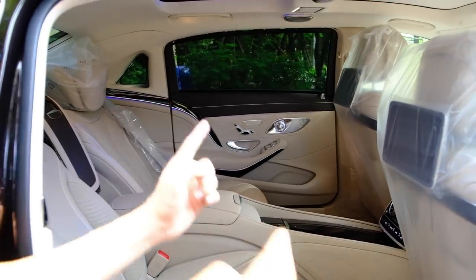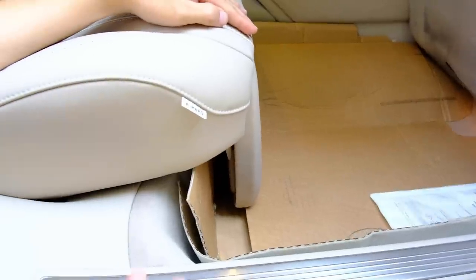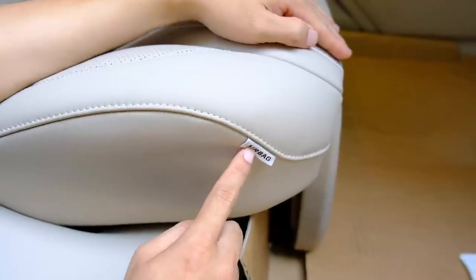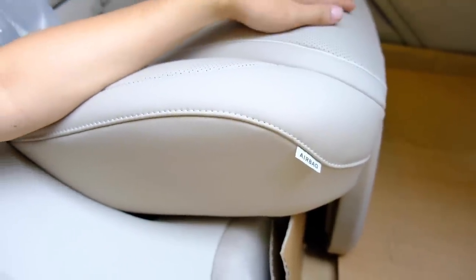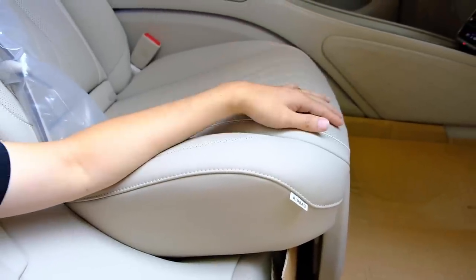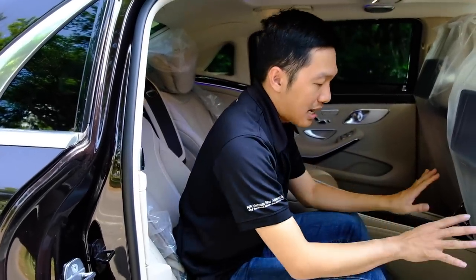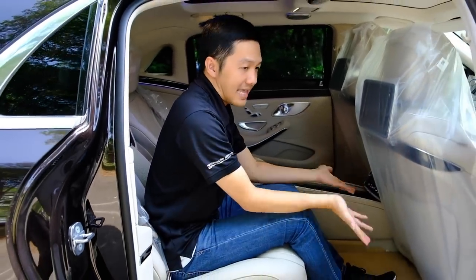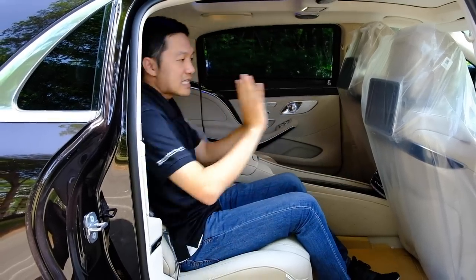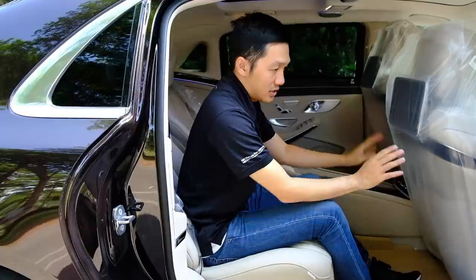Một điểm nữa rất đặc biệt: dưới ghế có chữ Airbag – tức là dưới ghế có túi khí. Lý do: với chiếc xe Maybach, ghế có thể ngả tới 43,5 độ. Khi ở vị trí 43,5 độ, ghế đang rất ngửa, gần như nằm. Trong trường hợp va chạm, người sẽ bị đổ dồn về phía trước. Túi khí dưới ghế sẽ bung ra để giữ người không bị trồng về phía trước – đây là điều mà các kỹ sư Mercedes-Benz đã tính toán và thiết kế.